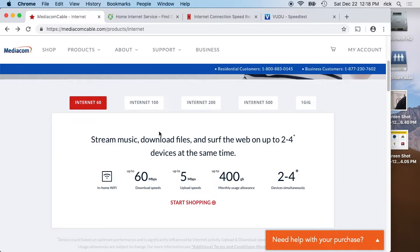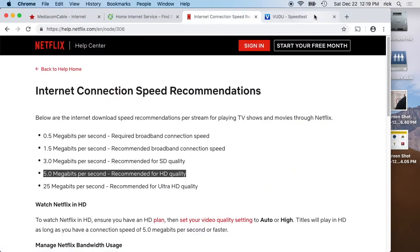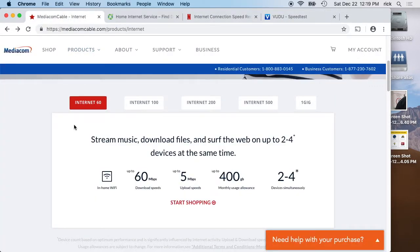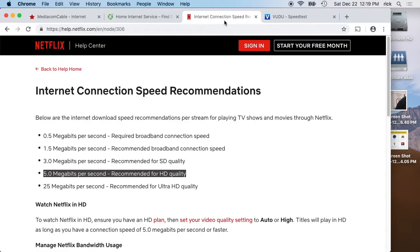Another option would be video podcasts — you can download different things like that. This was a quick video on internet speed, because I know people get mailers all the time saying to get gigabit service. You don't really need that, and it's right here on the Netflix page — I'll put a link in the description. If you have any questions or tips, leave them in the comments. If you like this video, click like, and if you haven't subscribed, please do. Thanks for watching!